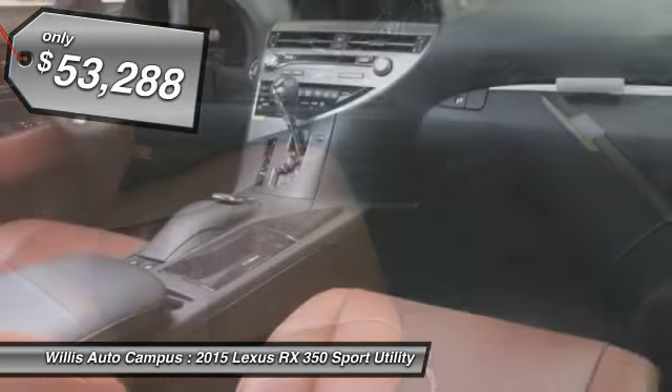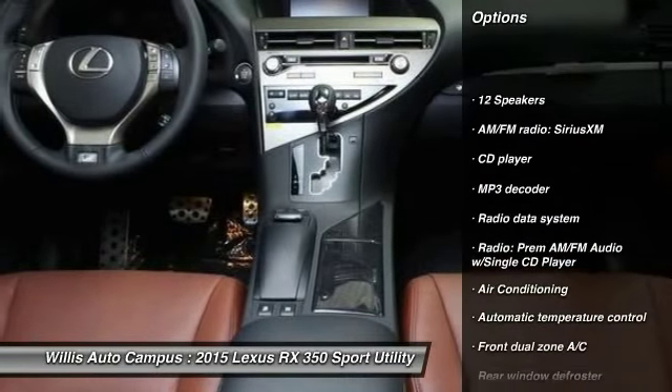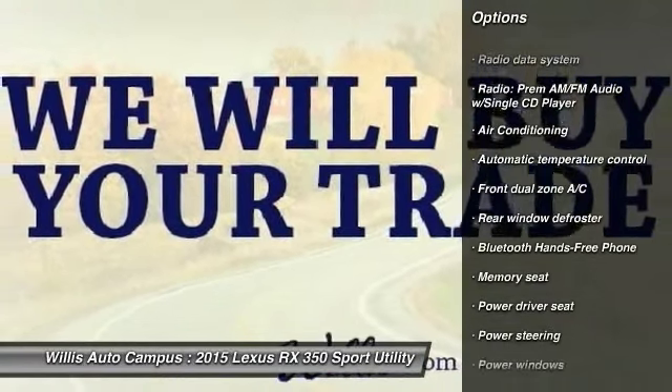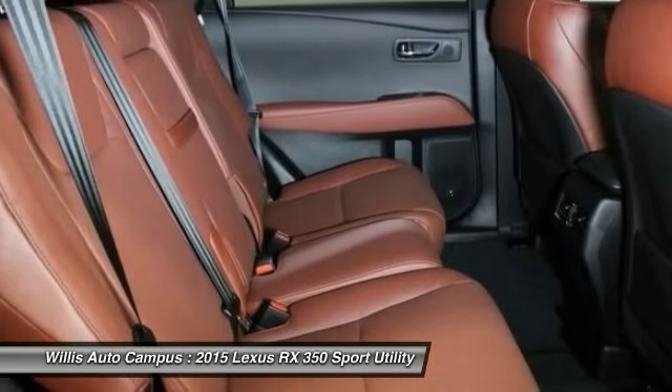Here are some of this vehicle's great options: power passenger seat, traction control, dual airbags, power steering, air conditioning, front alloy wheels, four-wheel disc brakes, hands-free link system, electronic stability control.